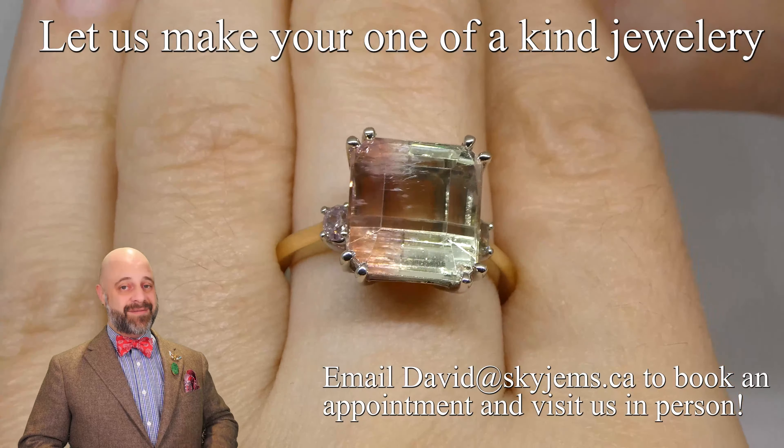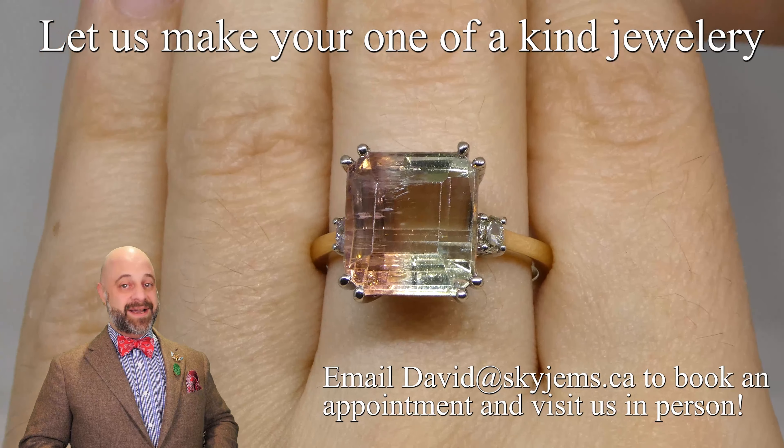Thank you all so much for watching. Have a great day, and don't forget to tell your friends about Skygems.ca. Bye for now.